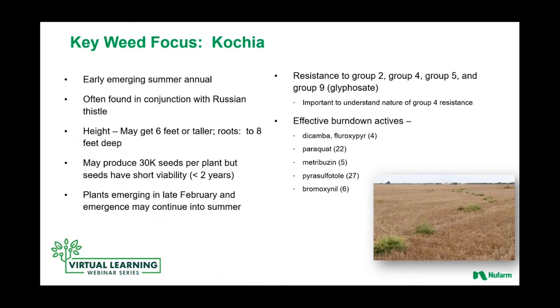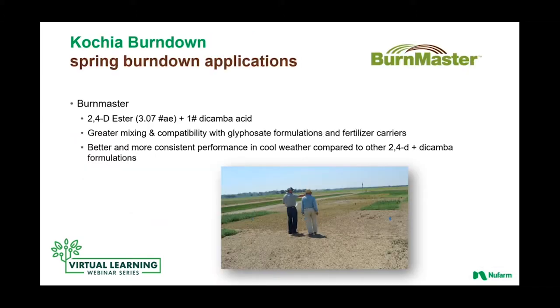Bromoxynil continues to be a really important active ingredient — a Group 6 herbicide that provides contact activity in control of small kochia. So those are our key tools. When we think of the building blocks of our approach in our portfolio to kochia, the one product I like to start with is Burnmaster.